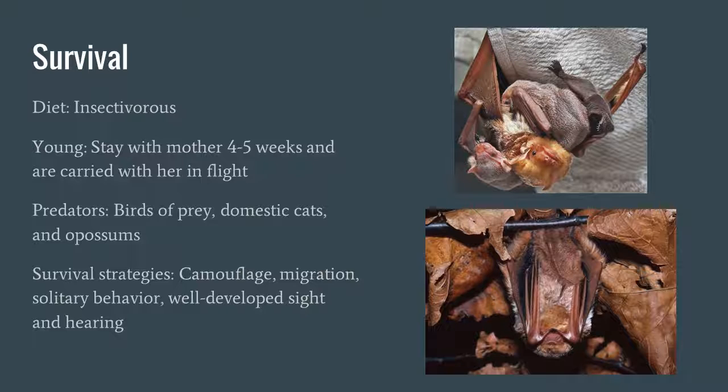They use camouflage as a survival strategy — as you can see in that bottom photo, they just look like a hanging leaf. They also migrate to stay warm because they cannot stand long periods of cold. They are solitary animals, making them much less of a target for predators. They also have well-developed sight and hearing, which helps them avoid predators.